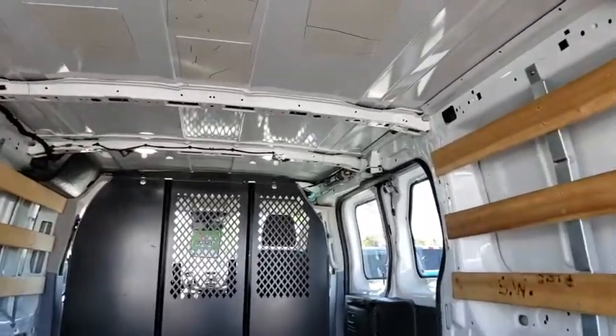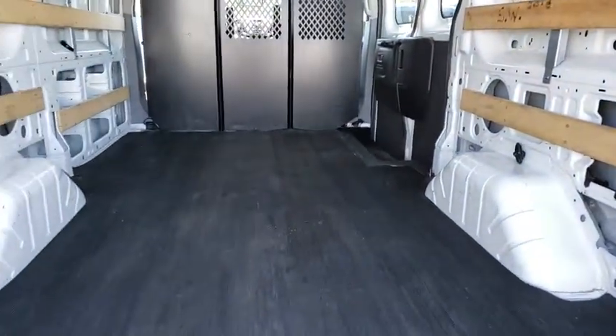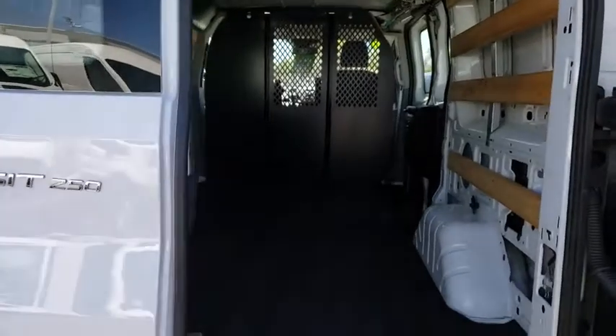Remote keyless entry, front bucket seats, tilt steering wheel, front reading lamps, four-piece floor mat set, front wheel independent suspension, and low tire pressure warning.